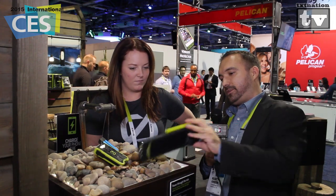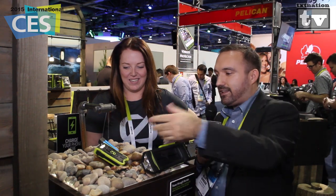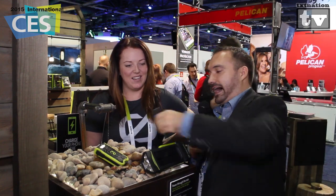Hi and welcome to Tech Nation TV covering CES 2015 — 2 million square feet, all sorts of places to stop by. But I had to stop by the Goal Zero booth because you'll remember Miss Lisa from last year. She was here again this year, and I stopped to ask what's new for 2015. She brought out a few products to show us what's going on.